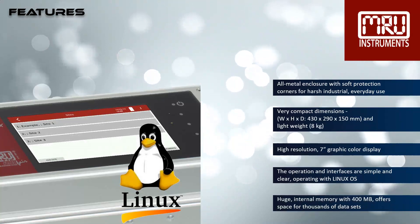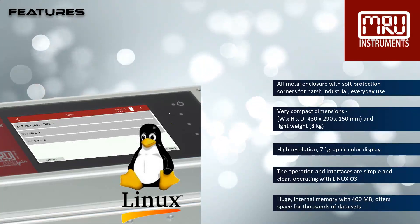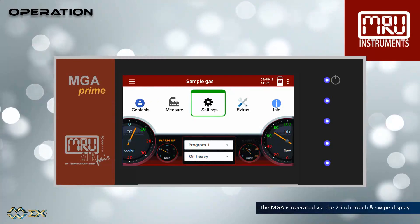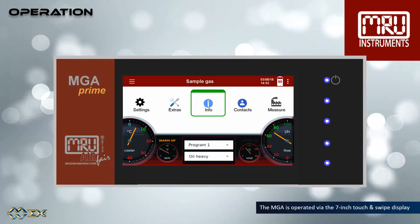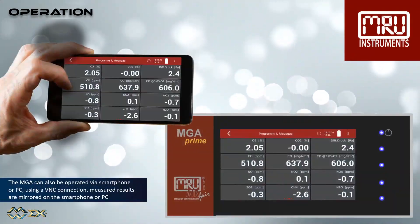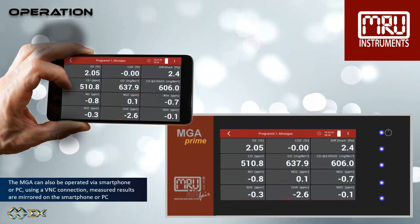The huge internal memory with 400 megabytes offers space for thousands of customer data and measurement data sets. The MGA Prime is operated via the 7-inch touch and swipe display. The menu structure is very intuitive. The MGA Prime can also be operated via smartphone or PC using a VNC connection — measured results are mirrored on the smartphone or PC.